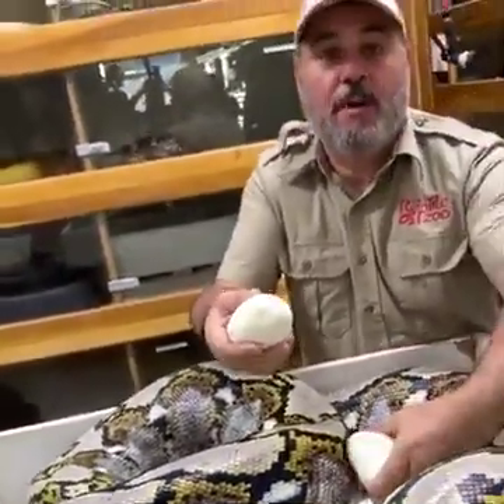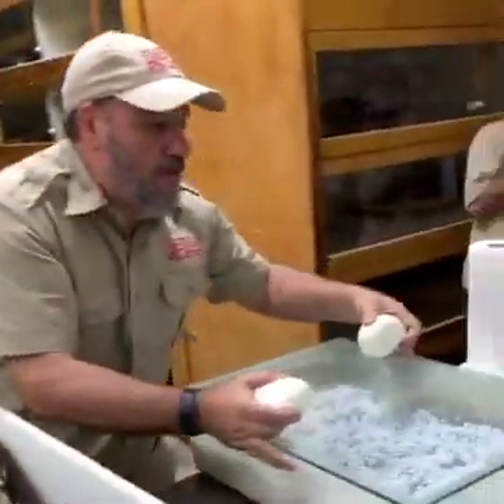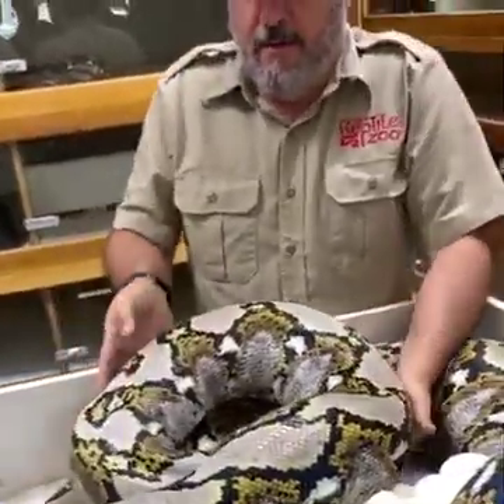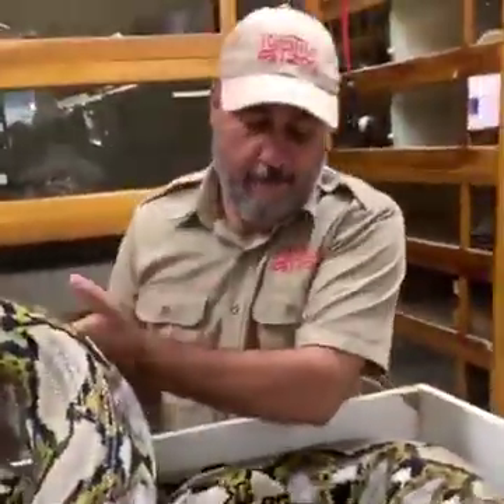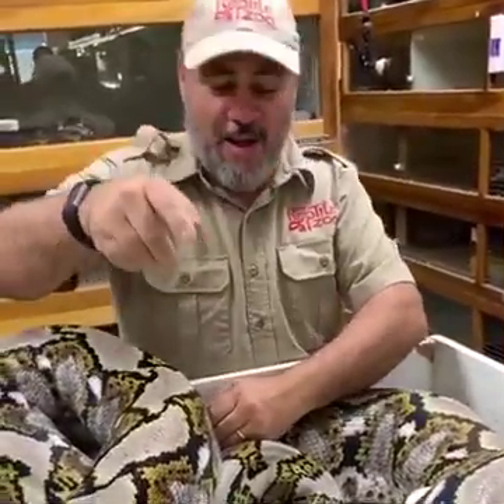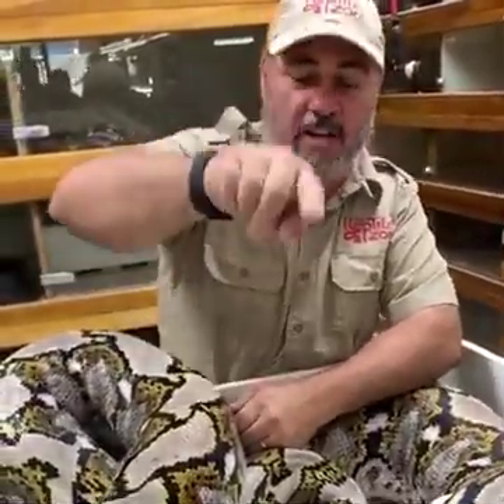I'm going to grab a couple more and throw them in this box over here. Whoa, that thing almost got you — want to take that glass off? Okay, come on girl, come on. Don't grab the box. She's trying to help!